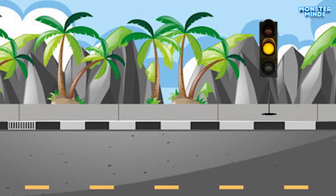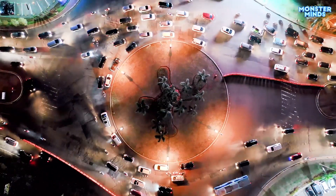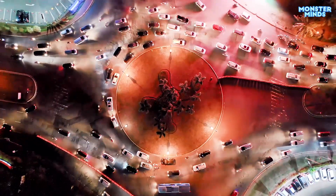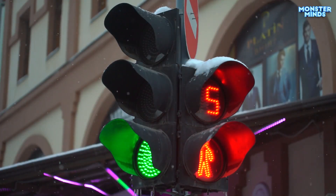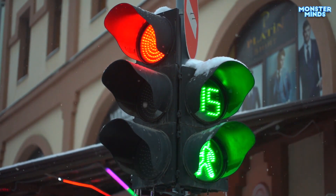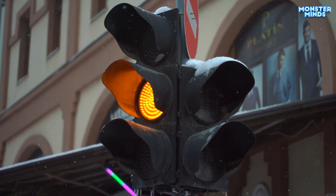Traffic lights are colorful signals used to control the flow of vehicles and pedestrians on the road. They have three main colors: red, yellow, and green.